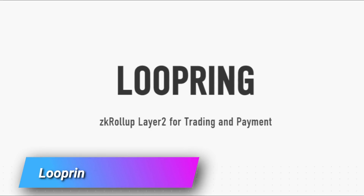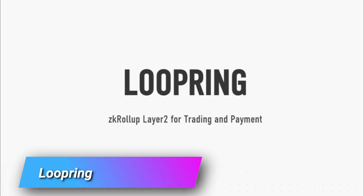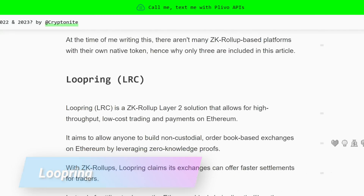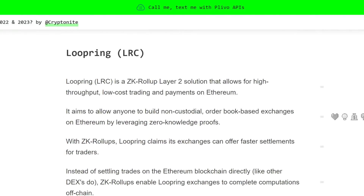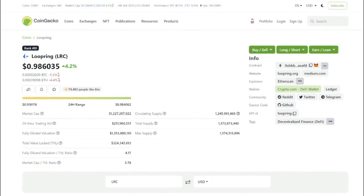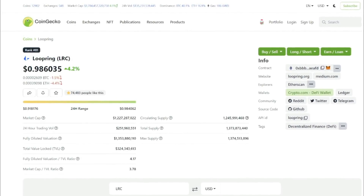At number two on our list, we're looking at Loopring, which is the oldest and probably best-known ZK rollup on our list. It has some great features — it's open source, represents audited code, and is non-custodial. It's also the first rollup deployed on Ethereum that maintains Ethereum's security standards. The cost of each transaction is about 37 cents in ETH, where the price of Loopring's native token, LRC, is just under a dollar at 98 cents, with a market cap of about $1.2 billion.